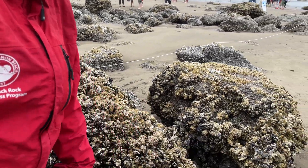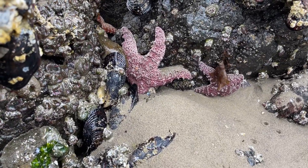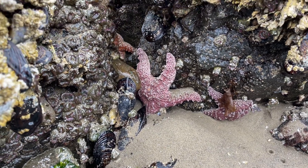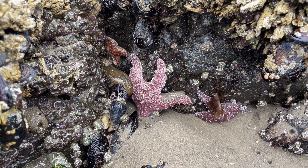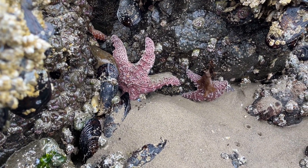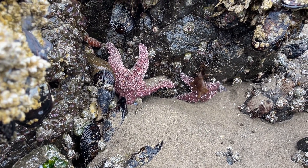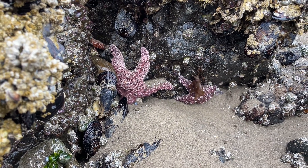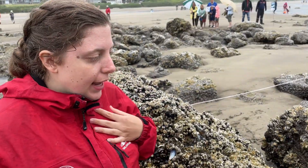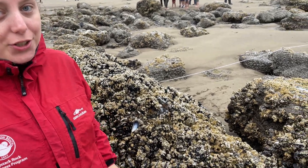Right here we have the ochre sea star — it's a purple sea star — and this one is pretty big, so it is pretty old. Right next to it is a smaller sea star, and if you look closely you can see on the bigger sea star there are small holes. That's from a disease called sea star wasting, and it's affecting the whole west coast — it's melting the sea stars, so all the sea stars are dying off. That's why we ask people not to touch the sea stars because they're really endangered. Scientists like us, we call them sea stars because they're technically not fish.